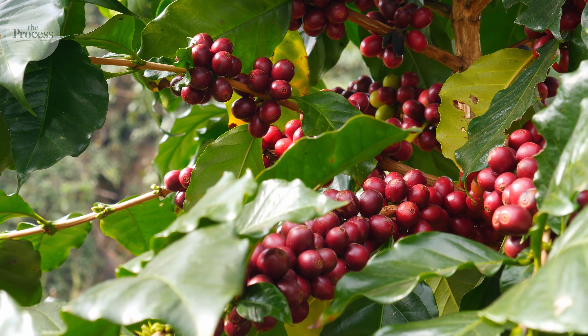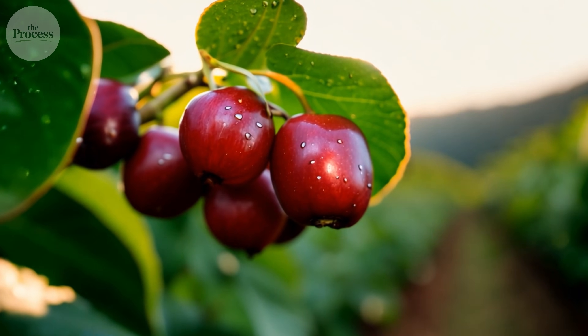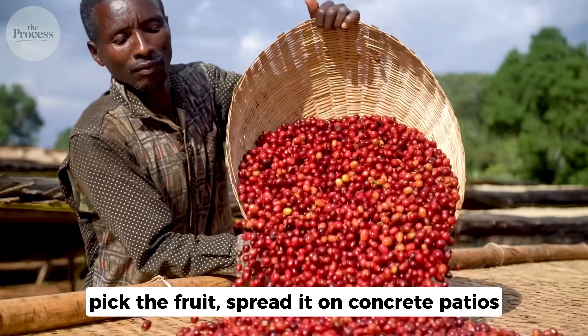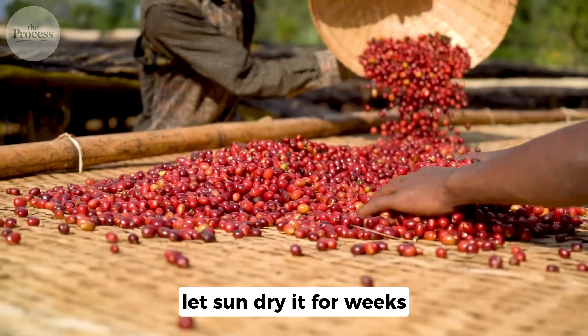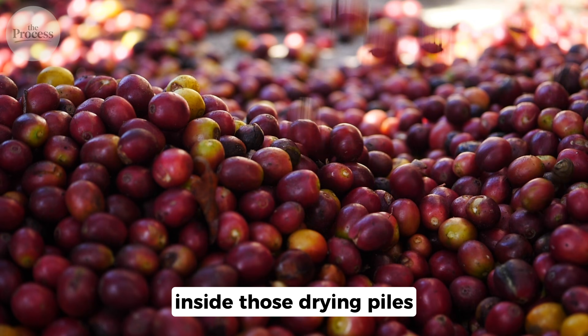Coffee doesn't grow as a bean. It grows as a bright red cherry with two seeds nestled in sweet, sticky pulp. For centuries, farmers processed these cherries the same way: pick the fruit, spread it on concrete patios, let sun dry it for weeks. Simple. Cheap. What nobody understood was the biology happening inside those drying piles.